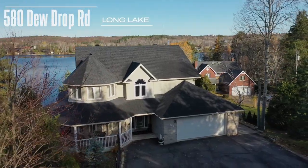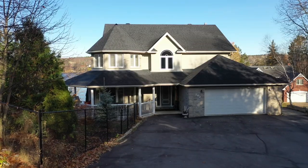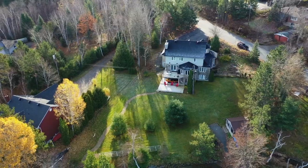Waterfront gently sloping double lot with a sandy beach. A rare find on Long Lake, very close to Kiwi Park and the Four Corners with all it has to offer. Welcome to 580 Dude Drop Road.